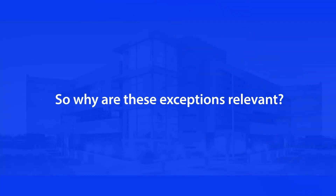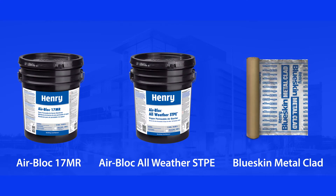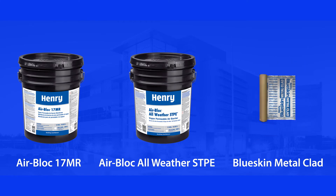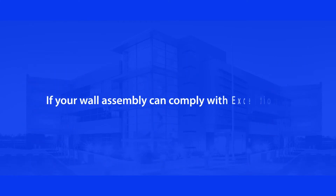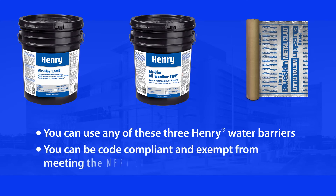So why are these exceptions relevant? Here at the Henry Company, we have three air water barriers that meet exception number two. The first is AirBlock 17 MR. The second is AirBlock AllWeather STPE. And the third is Blue Skin Metal Clad. So if your wall assembly is such that it can comply with exception number two, you can use any of these three air water barriers and not only be code compliant, but you can be exempt from meeting the NFPA 285.